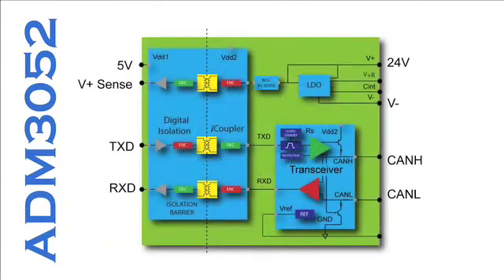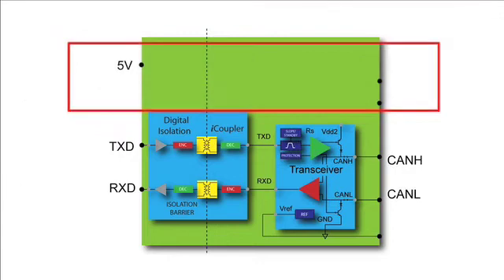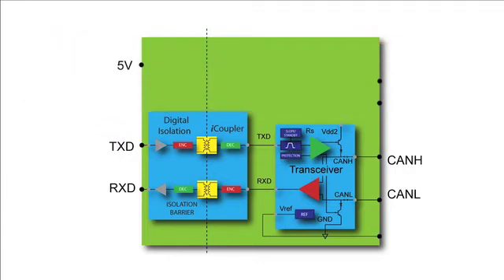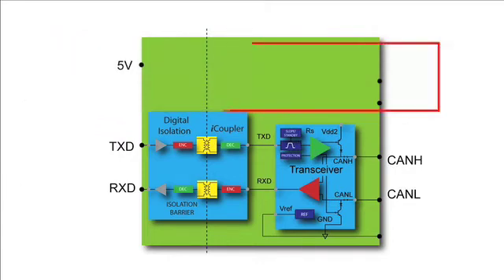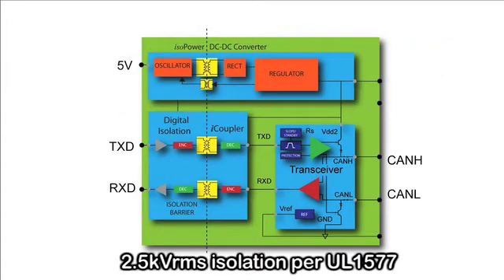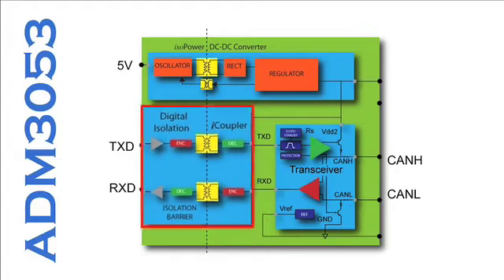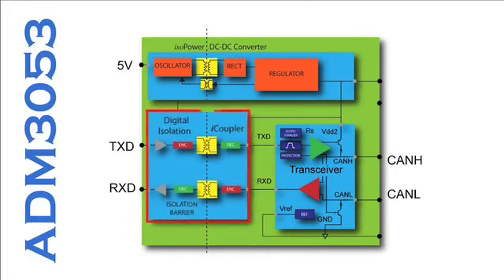The second case is where the power is only provided from the other side of the isolation barrier. This is typical of a CANopen type isolator node. For this case, the ADM3053 has an integrated isolated DC-to-DC converter using ADI's isoPower technology, which provides the power across the isolation barrier to the bus side. In this case, only two channels of ADI's iCoupler signal isolation is required.